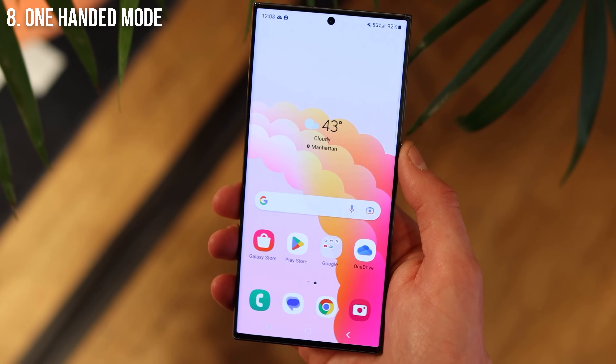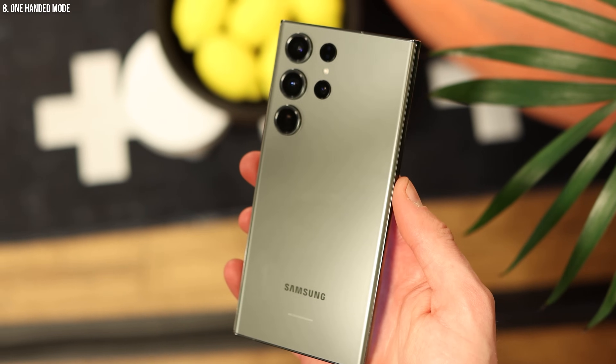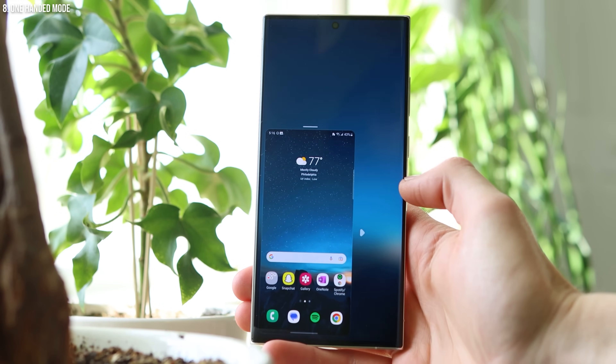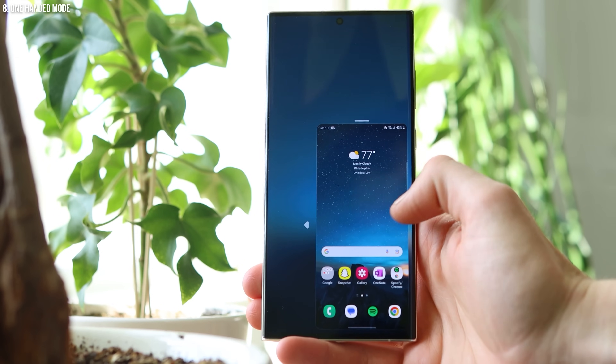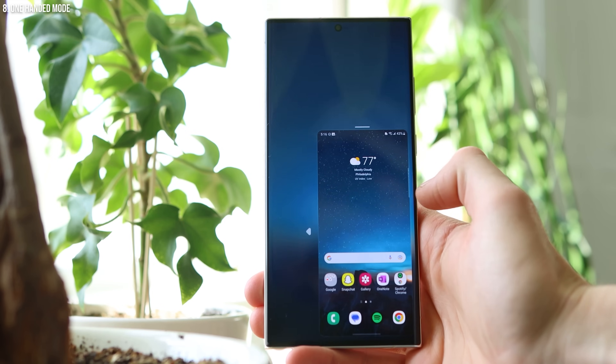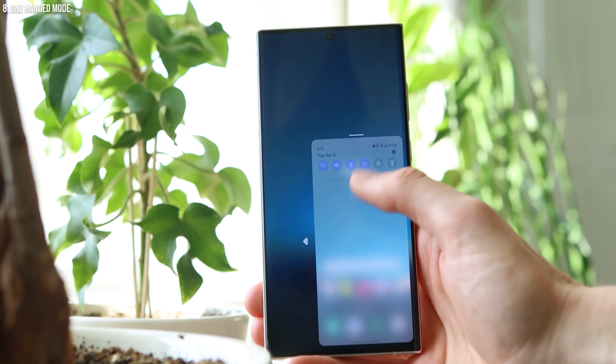Next up, we have one-handed mode. It's no secret Samsung makes some pretty gigantic phones, and if you have smaller hands it could be really difficult to use with just one hand, unless you use one-handed mode. All you have to do is swipe down from about a centimeter above the middle of the bottom of your phone, and that'll bring it into a mini phone mode within the giant display, taking up maybe a third of your screen. It's really easy to access with one hand.